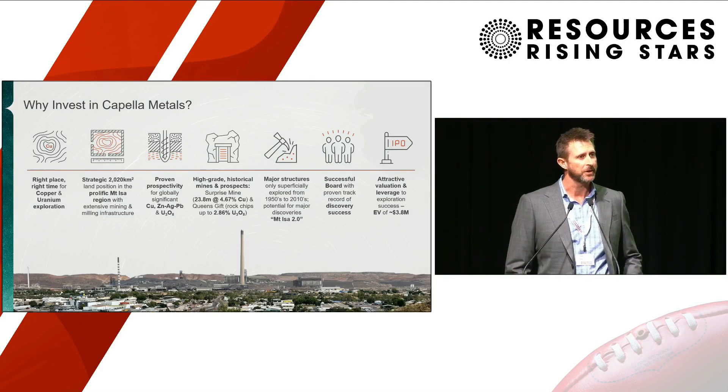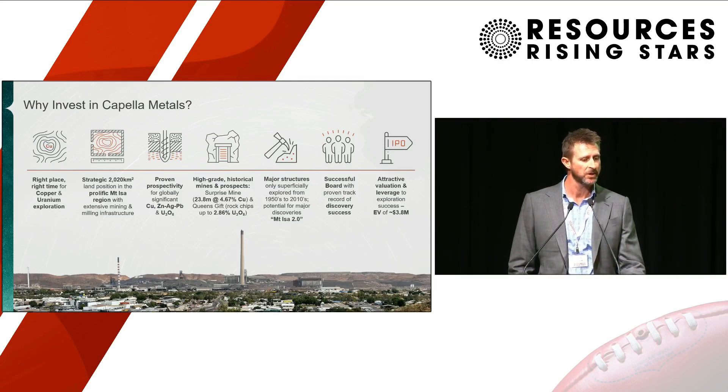We've got 2,000 square kilometres of tenure, right in the heart of the Mount Isa region. We have multiple high-grade copper deposits including the Surprise Mine, where we've got historical hits up to 24 metres at nearly 5% copper. We've got dozens of uranium targets on our ground. The ground was held by uranium companies in the last uranium boom, a lot of good work has been done, and we've got an initial modest uranium resource with walk-up drilling targets and high-grade rock chips up to 2.86%. We have the same regional-scale structures that control the location of the Mount Isa ore bodies extending onto our ground — our immediate neighbours to the south. So we do have a real crack at finding the next Mount Isa.